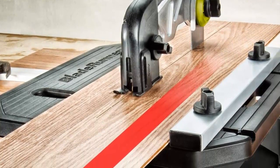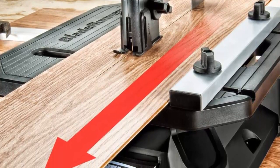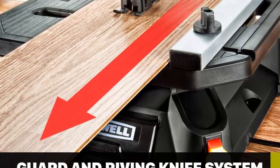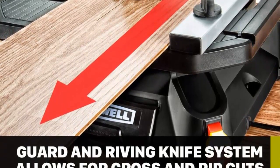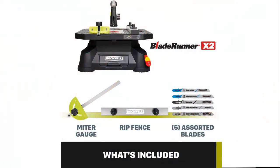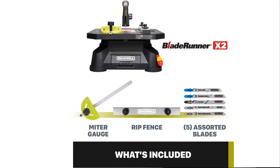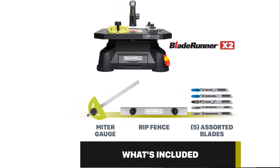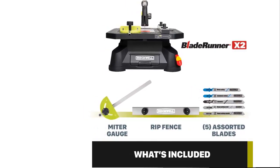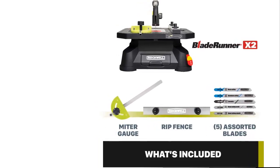A no-load speed of 3,000 RPM, a stroke length of 3/4 inch, with 5.5 amps of power gives it the capacity for light to moderate cutting of wood up to 1.5 inches, ceramic tile 3/8 inch, PVC pipe 1-1/4 inch, aluminum 3/8 inch, and steel 1/8 inch. Anything over 1.5 inches and you'll probably need a traditional permanently fixed tabletop saw. The blades change out almost instantly — in under 3 seconds once you get the hang of the tool-less blade change system. The saw is protected by a Rockwell 3-year limited warranty.